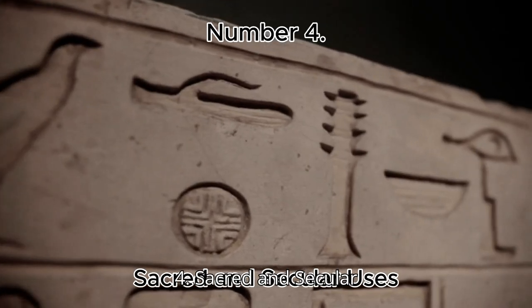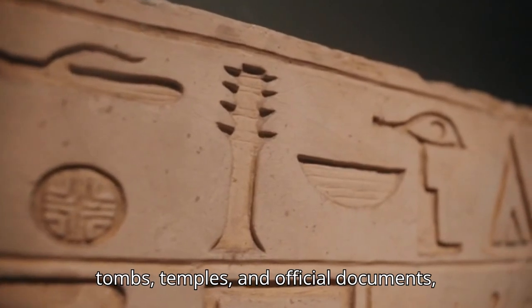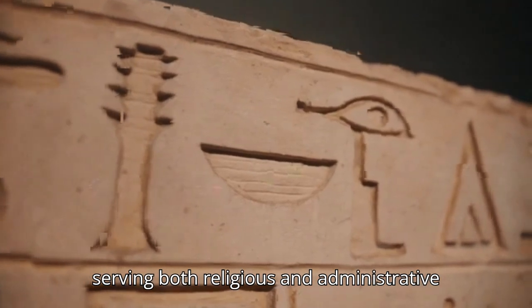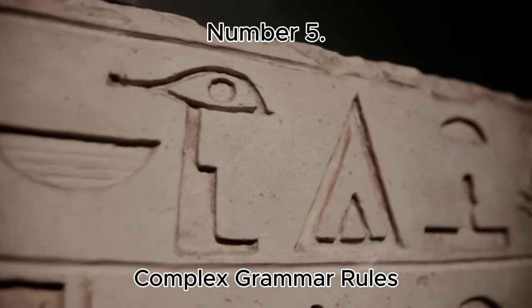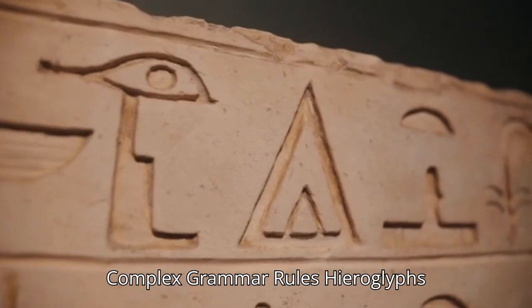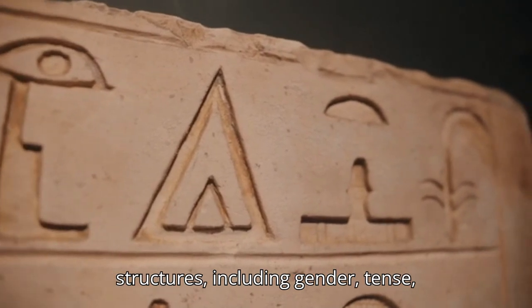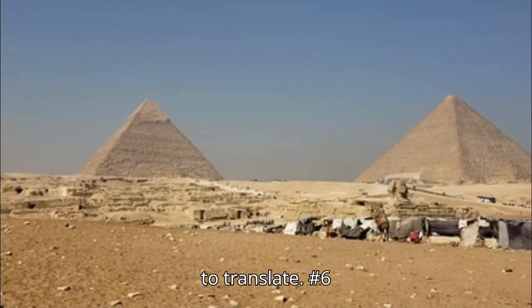Number 4: Sacred and Secular Uses. Hieroglyphs adorned tombs, temples, and official documents, serving both religious and administrative purposes. Number 5: Complex Grammar Rules. Hieroglyphs followed intricate grammatical structures, including gender, tense, and plural forms, making them challenging to translate.